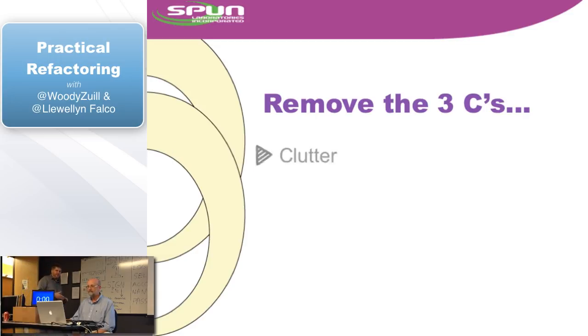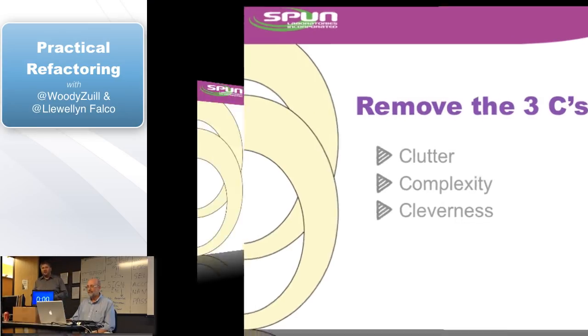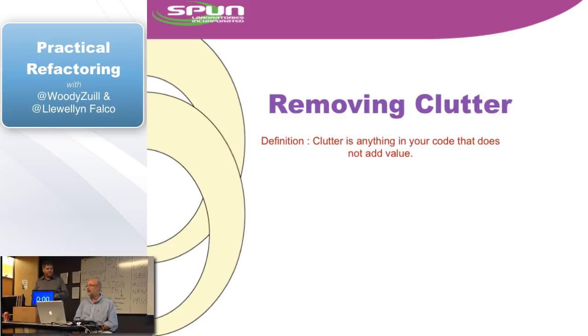The first thing is remove the three Cs: Clutter, Complexity, and Cleverness — and we're going to remove them in this order. So let's start with clutter. Clutter: we have a definition for this. Clutter is anything in your code that does not add value. The reason it's clutter is because it makes it hard to work on the stuff that does have value — harder to read the code, harder to see the patterns.